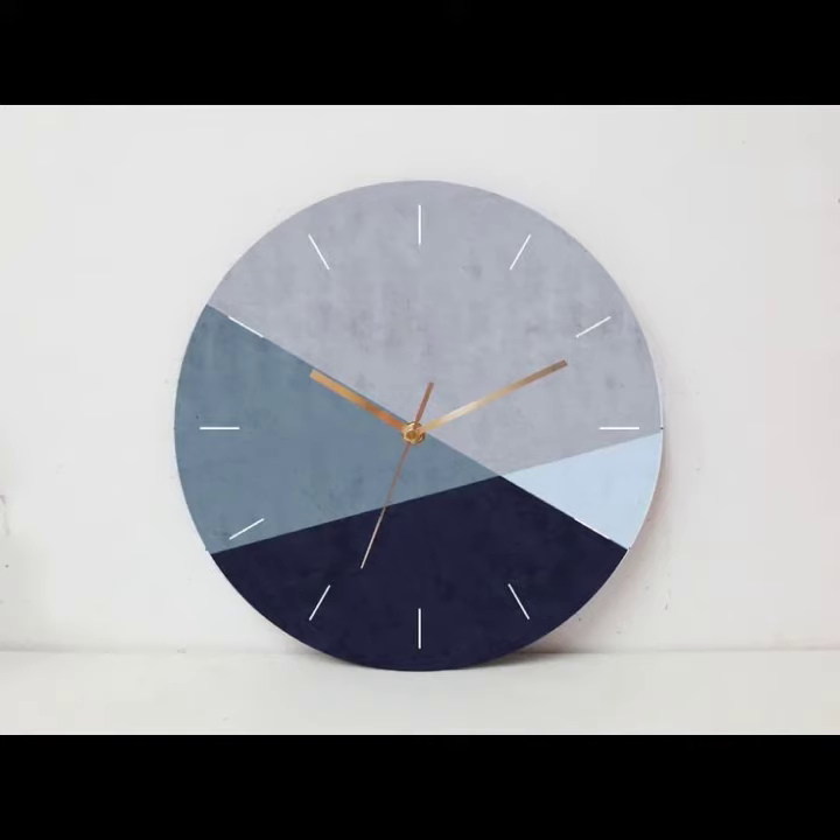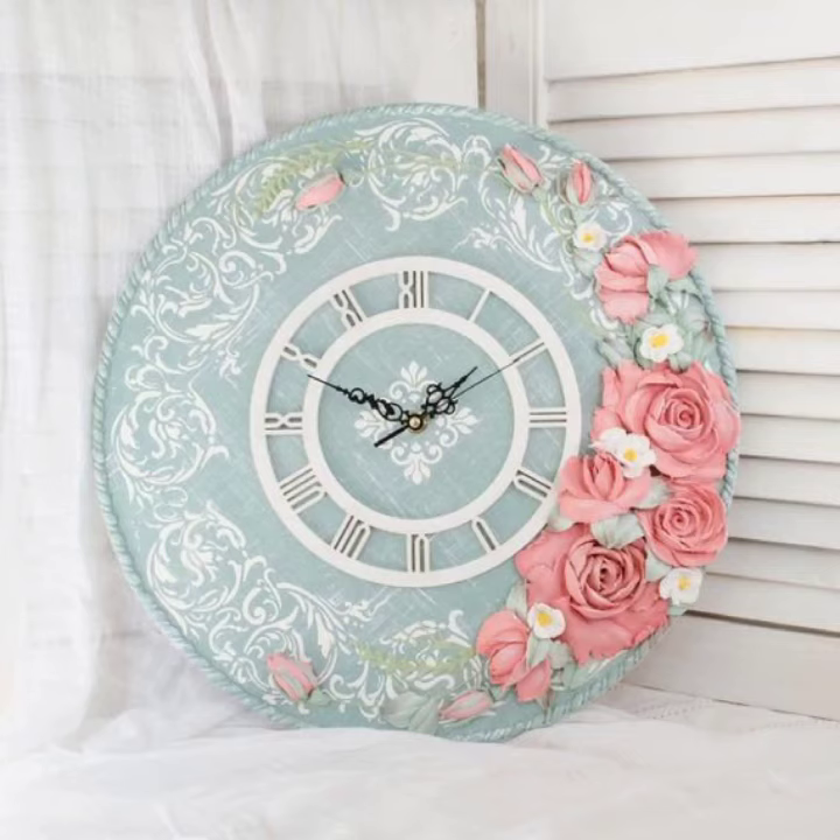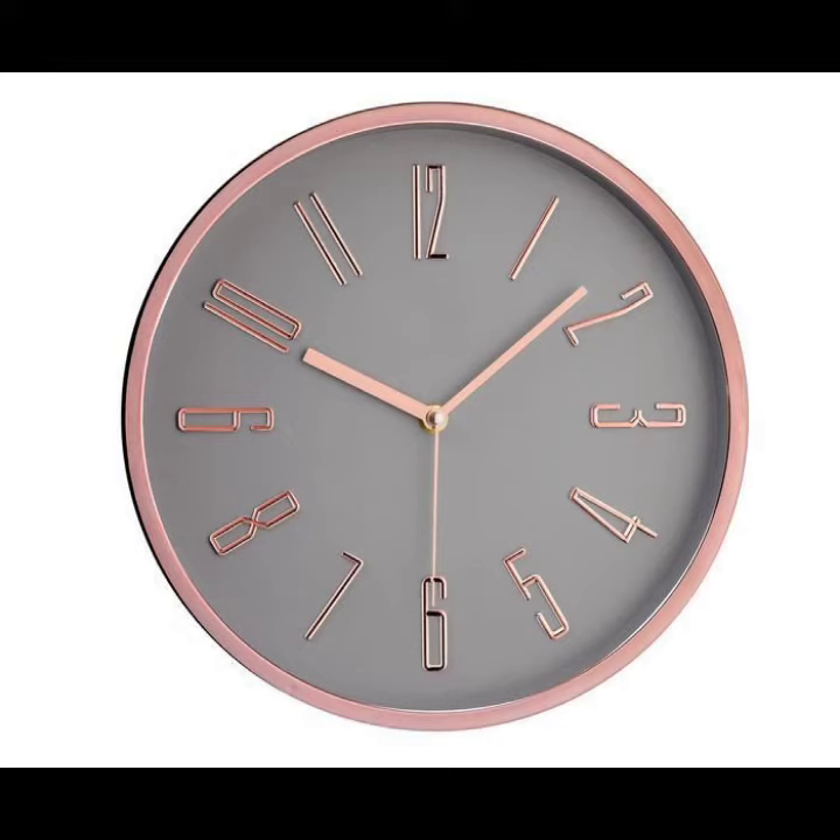Assalamu alaykum viewers, welcome back to my YouTube channel. How are you? I hope you're doing fine and taking care of yourself. I'm also fine. Today in this video I am going to show you ideas and designing about wall clocks.